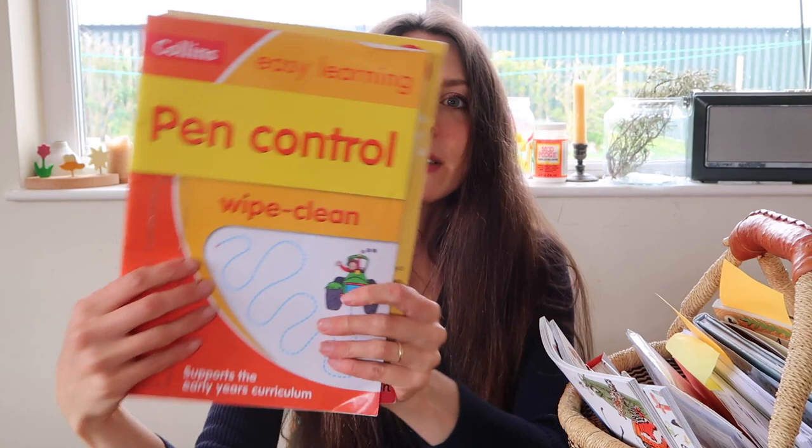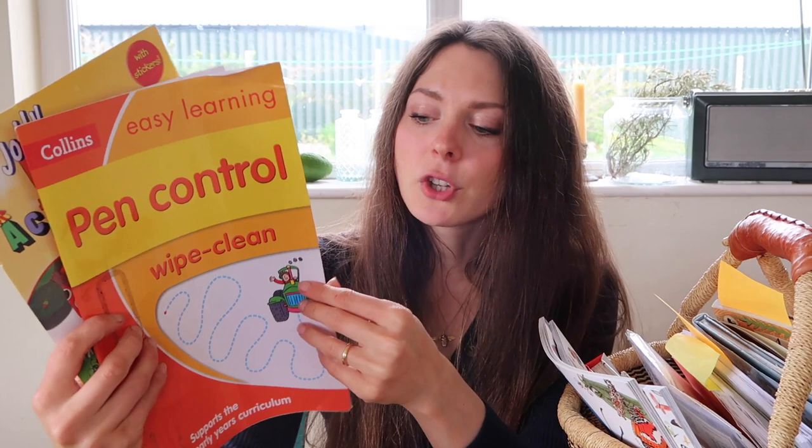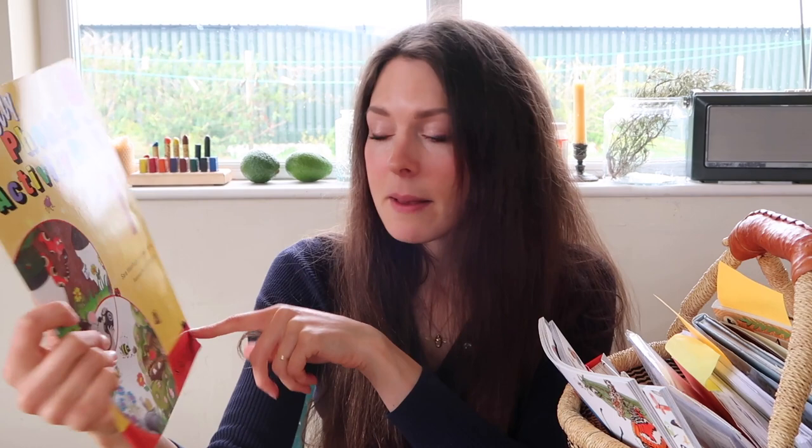As usual I've got my pen control book — this is the Collins Wipe Clean book. I always have a whiteboard marker in my basket and I try to get both boys to scribble on this as much as they can, because it helps develop motor control and the muscles in the hands and gets them prepared for writing. I also love our Jolly Phonics activity books. I like to repeat book number one as it covers the S-A-T-I-P-N letters and gives them an understanding of phonics. We often sing the Jolly Phonics song when we're outside.